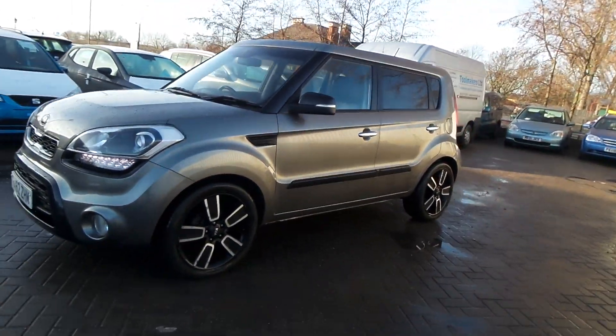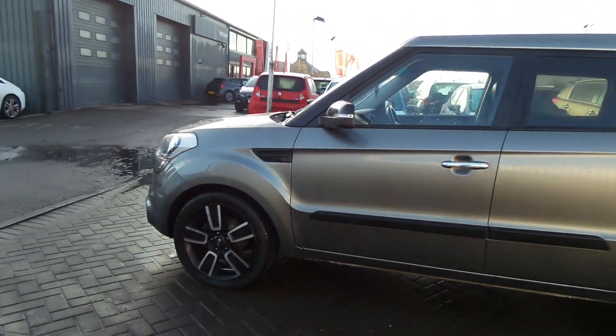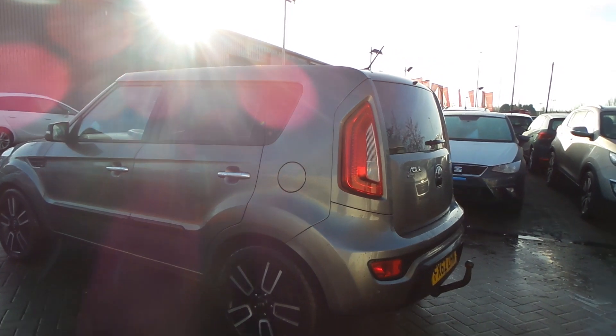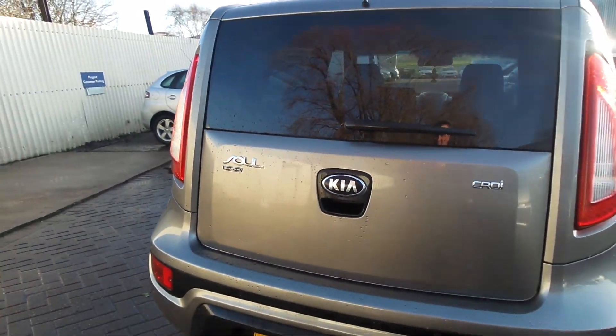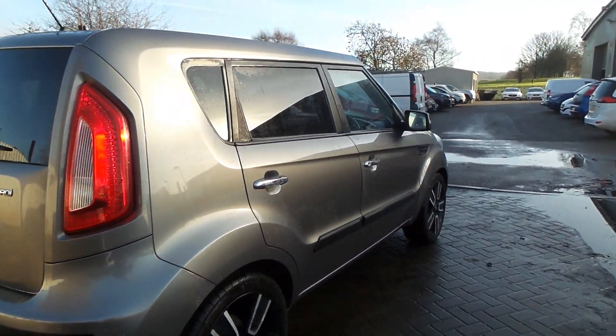There we have a 62 plate Kia Soul, five doors, black alloy wheels, tow bar as well as parking sensors with the chrome Kia Soul badging, and rear tinted windows.